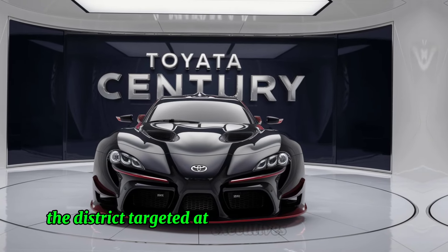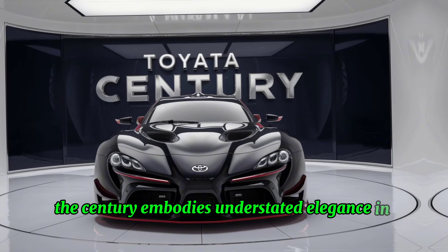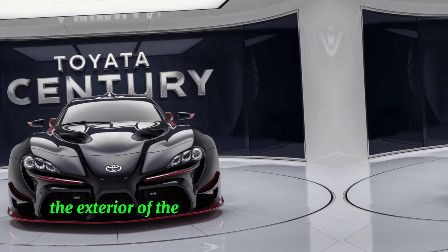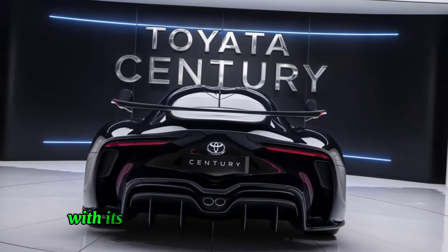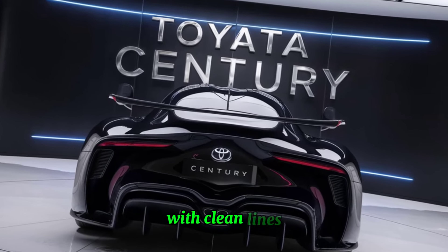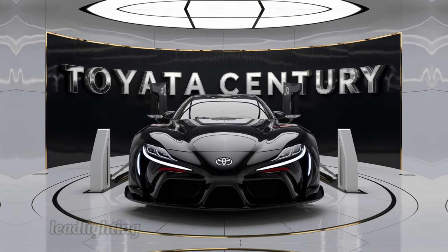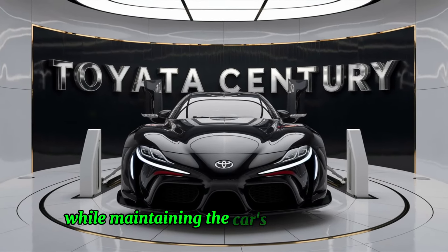Targeted at executives and dignitaries, the Century embodies understated elegance and unparalleled refinement. The exterior of the 2025 Toyota Century exudes prestige with its imposing yet understated presence. It features a classic sedan silhouette with clean lines and a commanding grille that reflects the car's status. LED lighting elements add a touch of modernity while maintaining the car's timeless appeal.